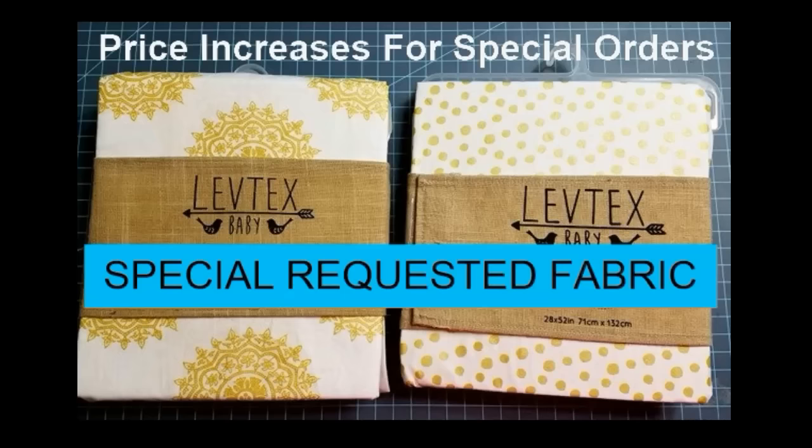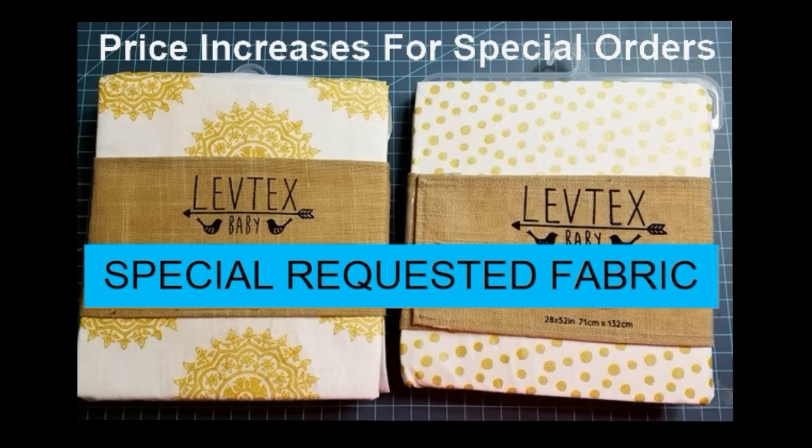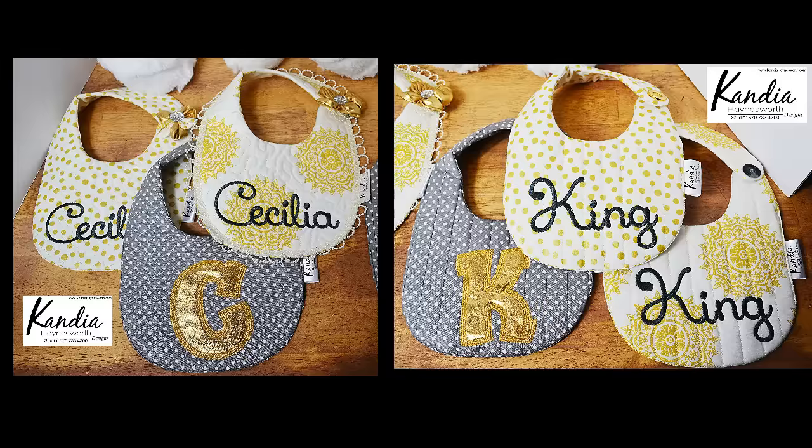Prices for personalized bibs are increased when special circumstances are involved in the order. Recently I had an order with a special request for a specific fabric. The color scheme for the ensemble was gold, gray, and natural. This fabric was exclusively sold at one store and used in the décor of the nursery — it was made of 100% cotton, a high-quality cotton with shimmering gold accents. Special requests usually involve special fabrics and materials, including metallic threads, metallic fabrics, trims, and even special buttons, and all of these will affect the cost of the personalized bib.